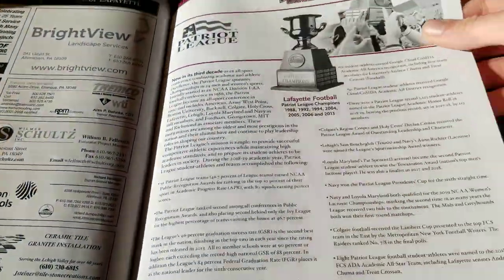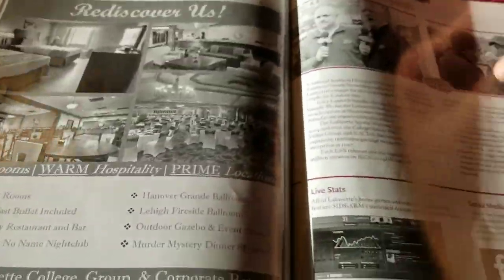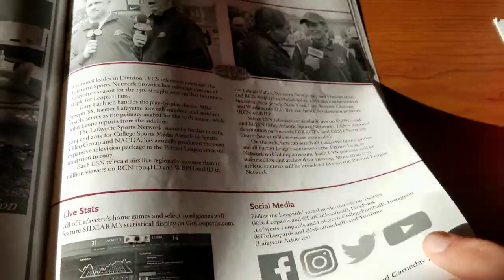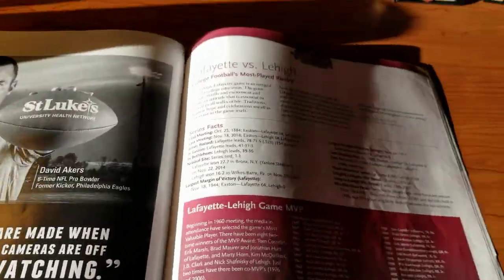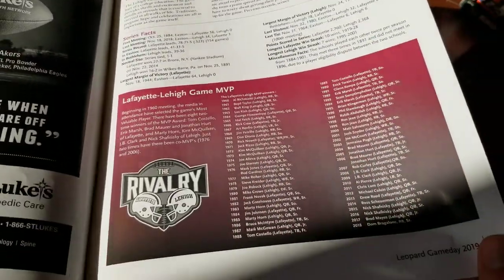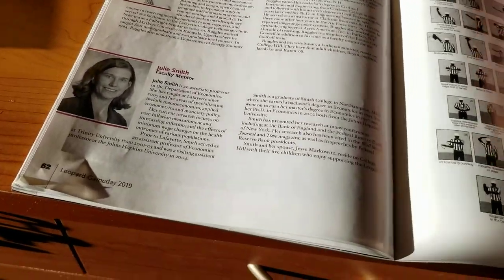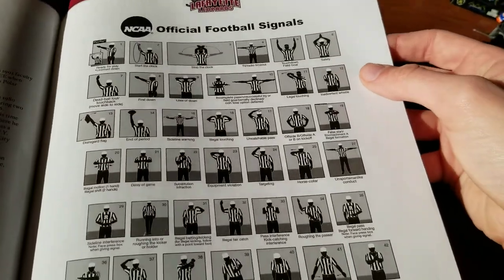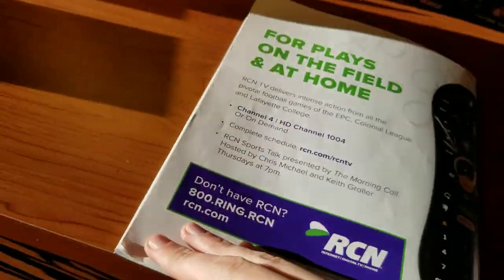More ads, and something about the Patriot League. Following the Leopards — talking about TV, social media, and live stats. Lafayette versus Lehigh, the rivalry. Faculty mentors, official football signals of the ref, fall sports update covering all their other fall sports. And then an ad, and then we're done.